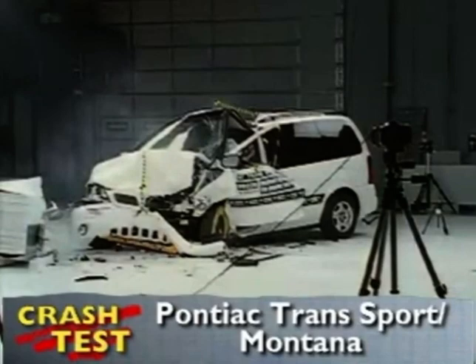That's the Insurance Institute for Highway Safety's front crash of the Pontiac Transport. I'm Jeff Barlett with Consumer Reports. Now let's look at this test in slow motion.